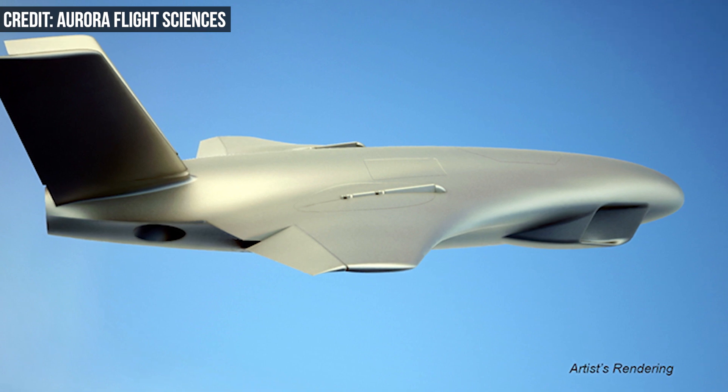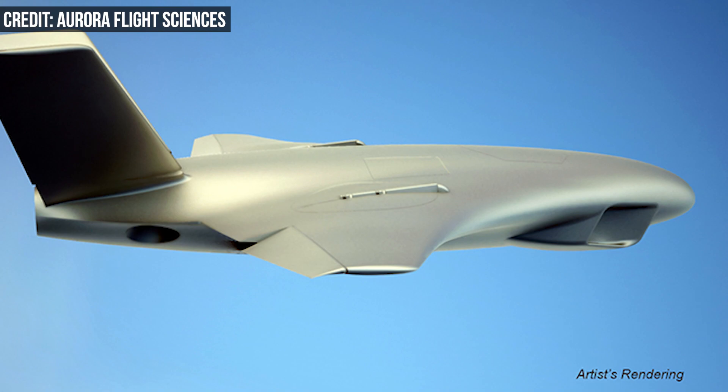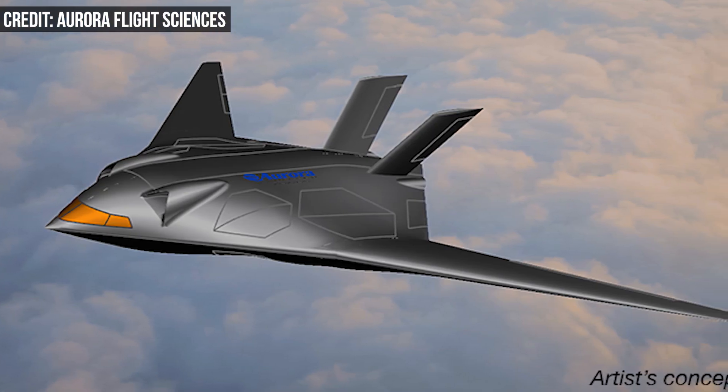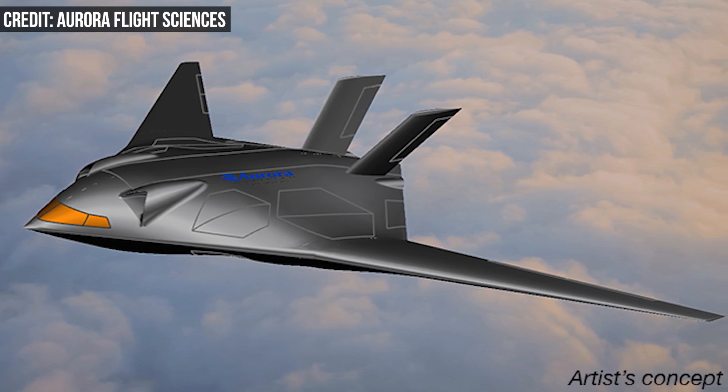The X-plane is being developed for DARPA's SPRINT program, which stands for Speed and Runway Independent Technologies. The aim of the project is to design, build, and fly an aircraft that is both fast and doesn't rely on a runway for takeoff and landing.